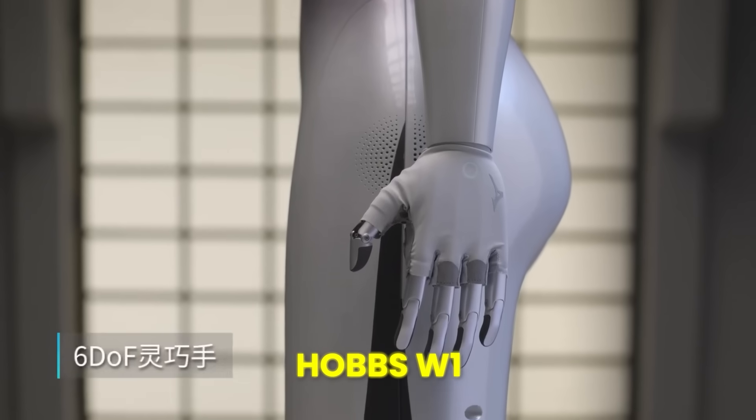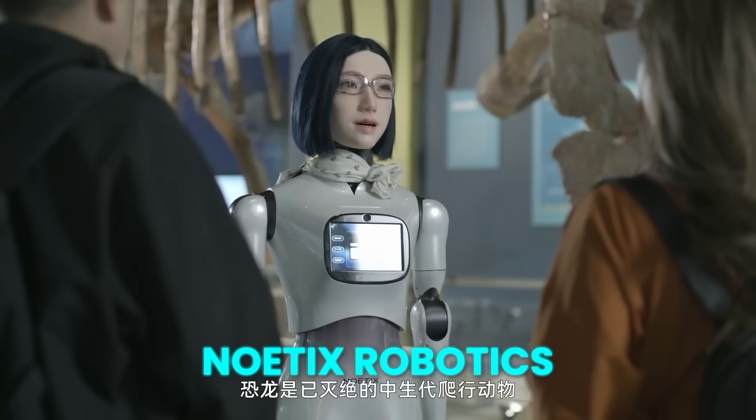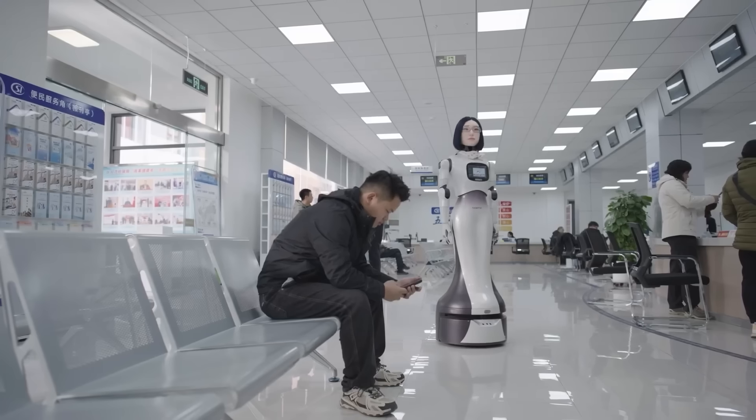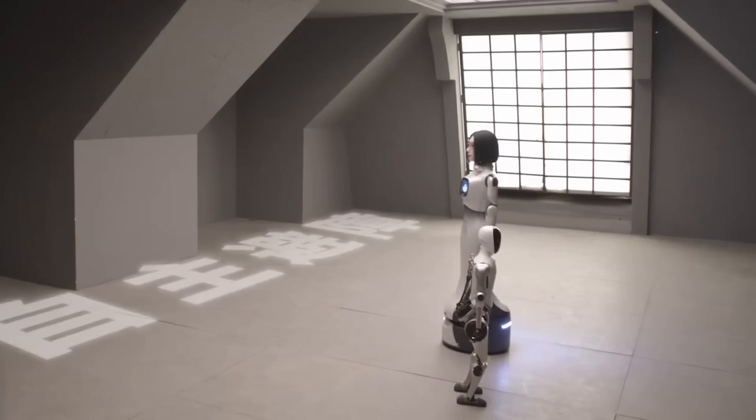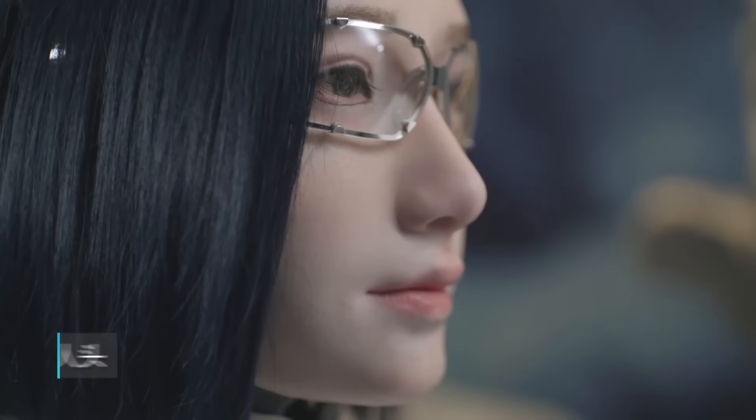Meet Hobbs W1, a new service robot built by Noetics Robotics. This robot doesn't walk like a human — Hobbs W1 moves on wheels. But the most important part of this robot isn't how it moves. It's the face.